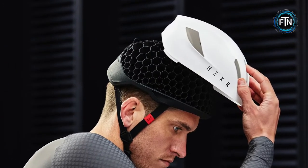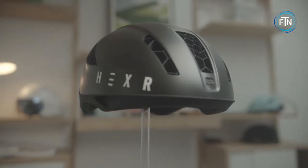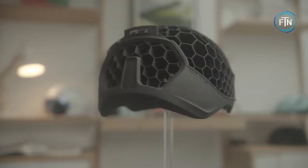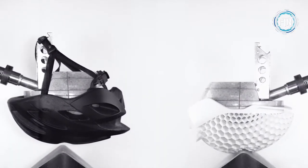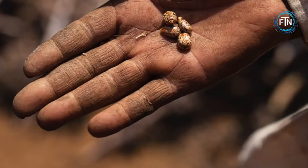Not only are Hexer helmets fully customizable, but they are also safer than traditional foam helmets. Hexer helmets utilize a curved honeycomb design which is 68 percent more efficient at controlling force, resulting in a 26 percent lower risk of brain injury than foam helmet competitors.